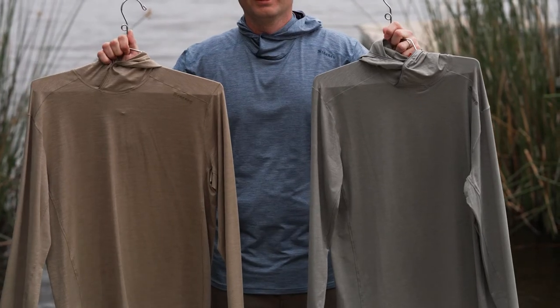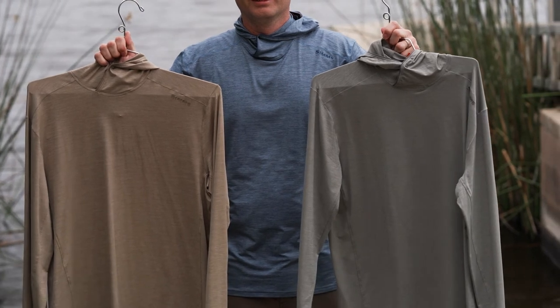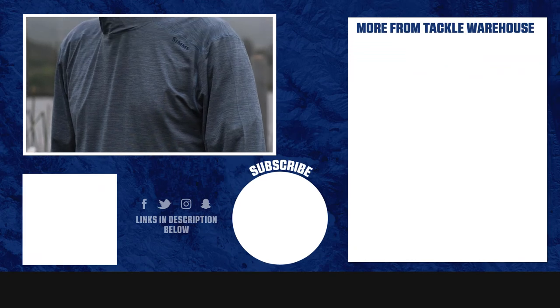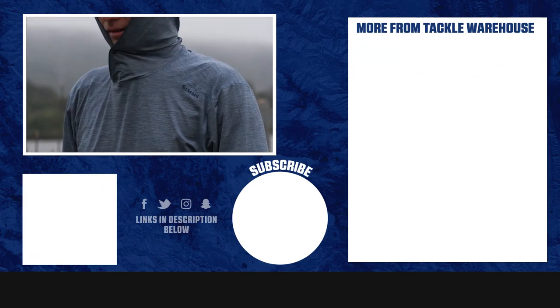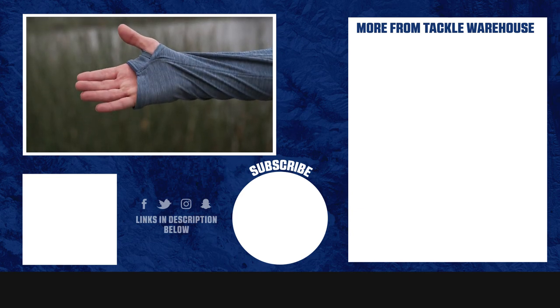These are available in three different colors: Neptune heather, cinder heather, and stone heather. You can find these on pre-order at Tackle Warehouse at the start of 2024. They're going to retail at $99.95.